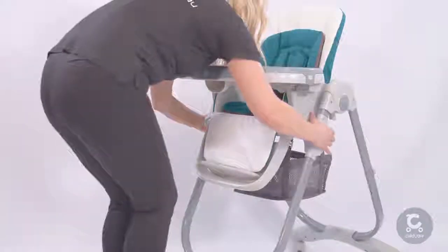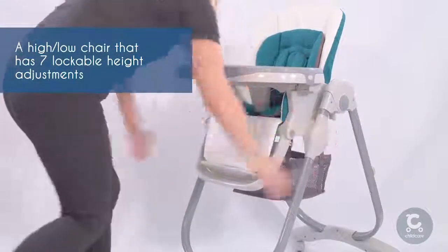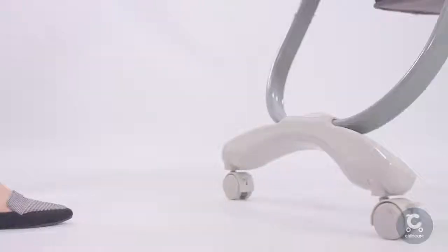Dinner will truly be a family affair with the Trevi high chair's seven lockable height adjustment system to suit most dining tables.